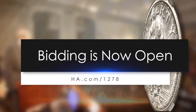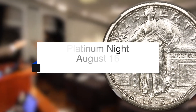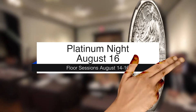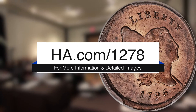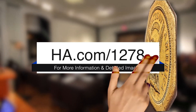Bidding is now open for this auction. Floor sessions are August 14th and 16th, with Platinum Night on Thursday evening, August 16th. The Internet Signature Session is on Sunday, August 19th. For more detailed descriptions and images, log on to ha.com/1278. Thank you for watching, and good luck with your bidding.